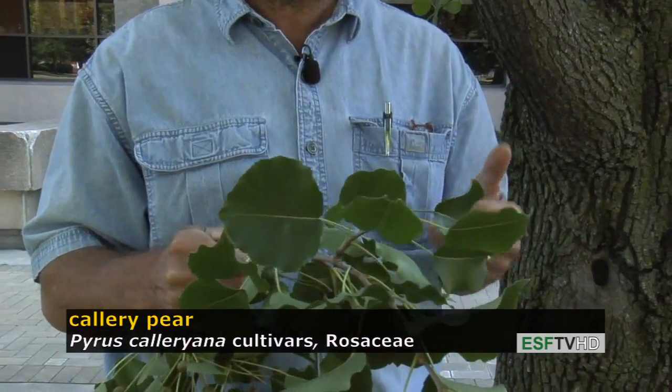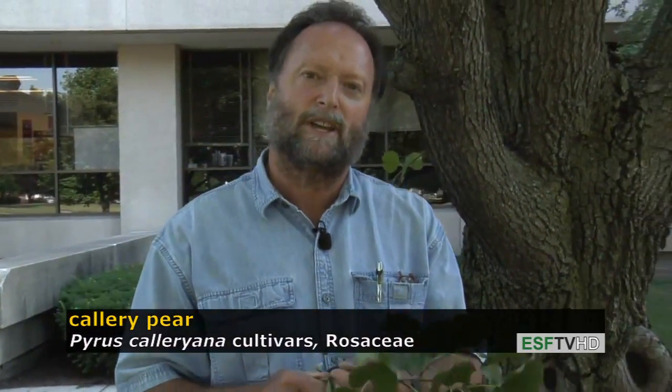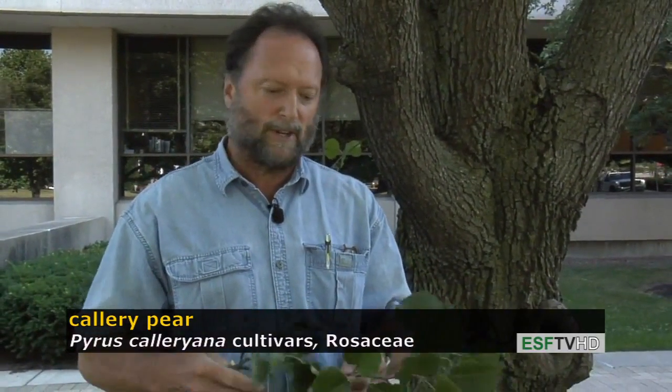Regardless of the variety, all the leaves are dark green during the summer and a beautiful purple to red during the fall.